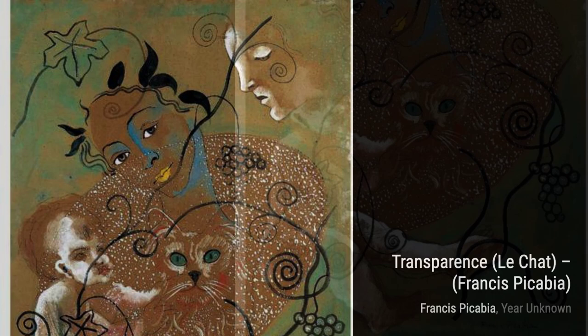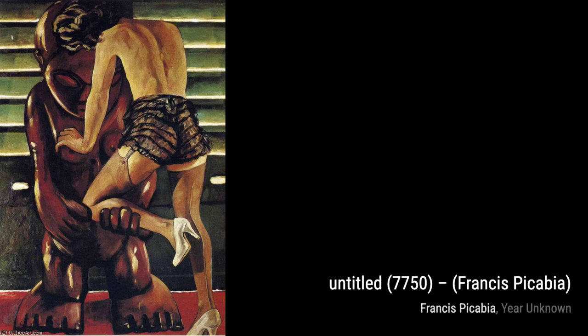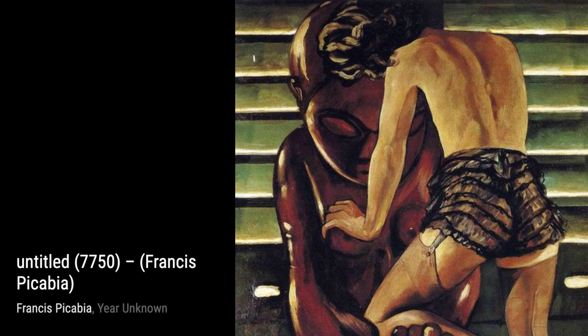Sunrise takes us on a journey through the colors of dawn, with Picabia's expressive brushstrokes capturing the beauty and energy of a new day. Lhome UXU is a portrait that showcases Picabia's ability to capture the essence of a person through abstract forms and colors, leaving us with a sense of intrigue.